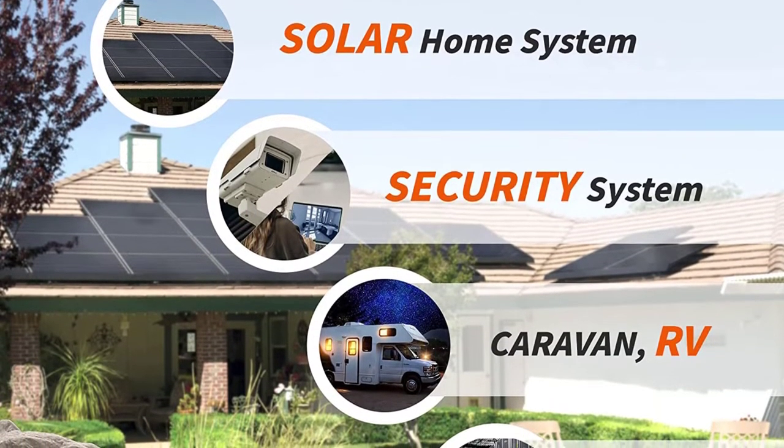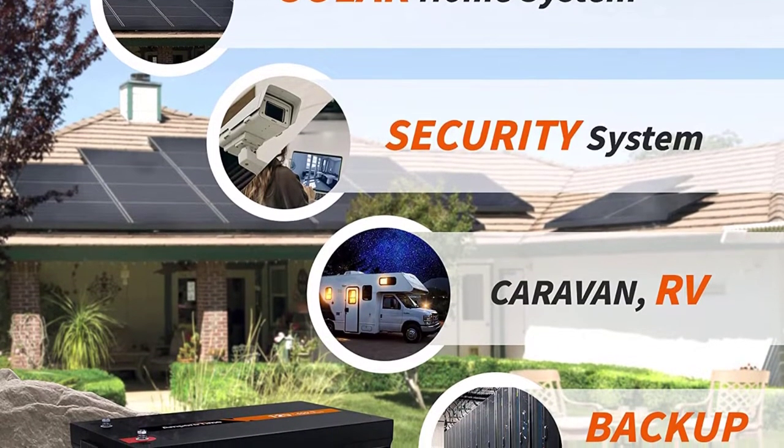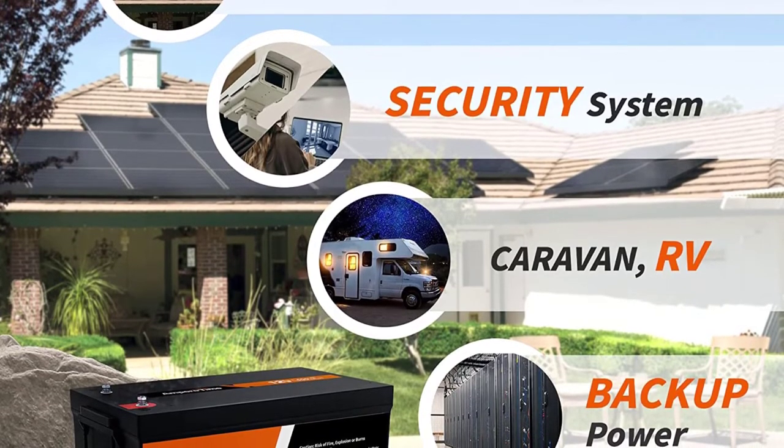Ampere Time provides a 5-year warranty for all battery models with responsive and satisfying customer service. A proper solution will be provided to any problem within 24 hours of delivery.